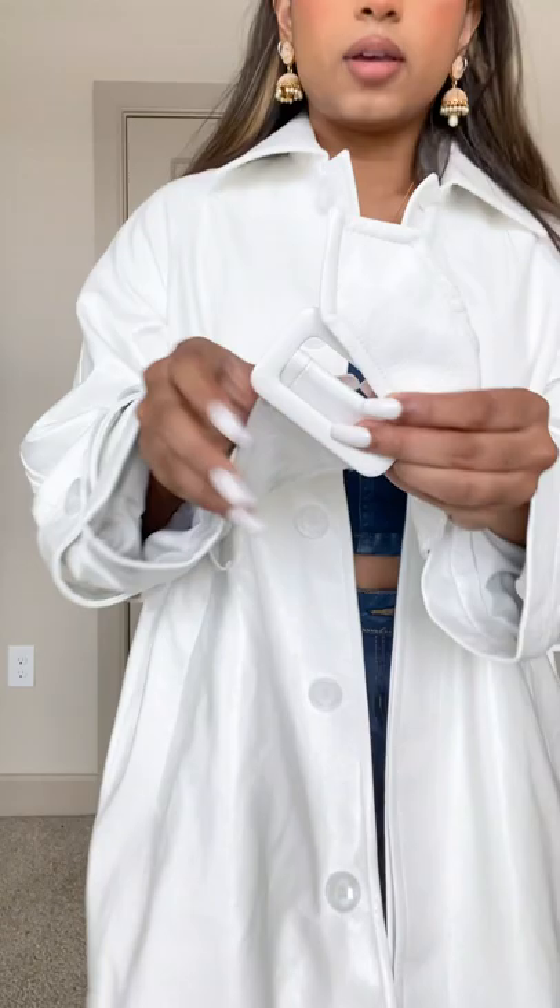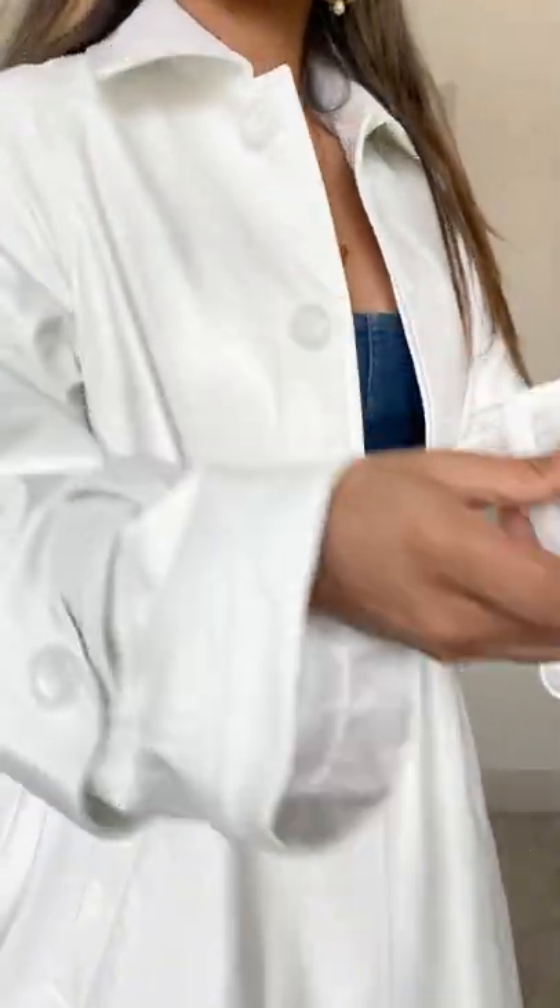It definitely gives a little bit of room to layer, so size small feels like a medium. And this belt — this is the belt detailing. It's super cute. You can cinch in your waist like this.